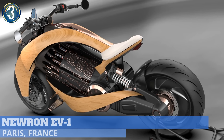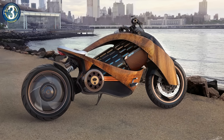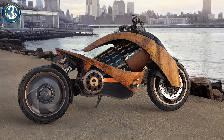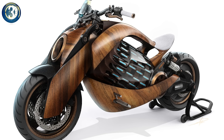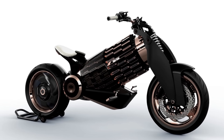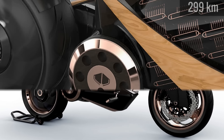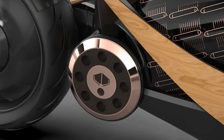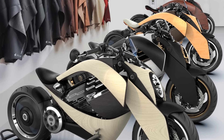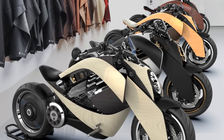French manufacturer Newron has unveiled the EV1, a motorcycle featuring an organically curved wood skeleton wrapped around a centrally located cylindrical battery. Unique isn't a strong enough word to describe this one. The battery, which also acts as a structural part of the chassis, provides a range up to 186 miles. The 75-kilowatt motor is electronically limited to a top speed of 137 miles per hour. The company is only producing a limited run of 12 units, with delivery expected in 2021.